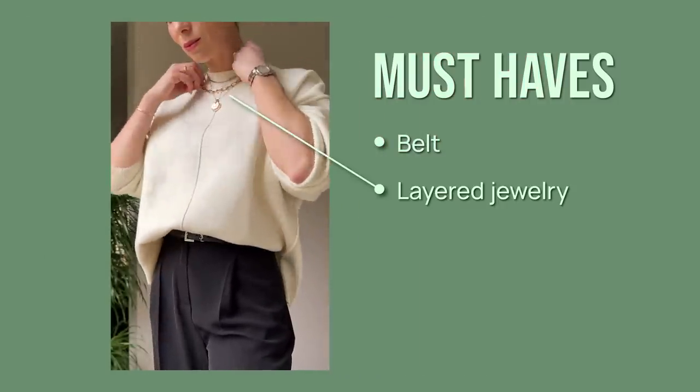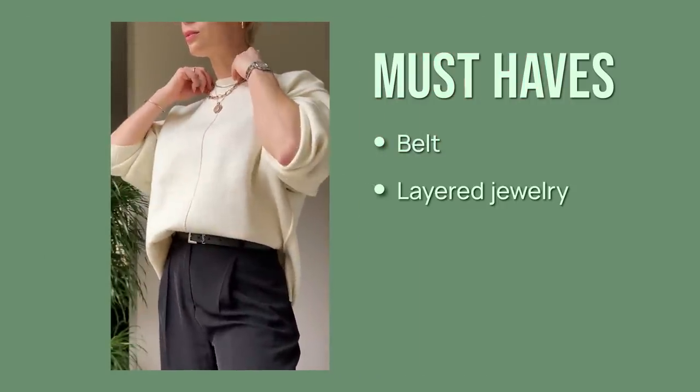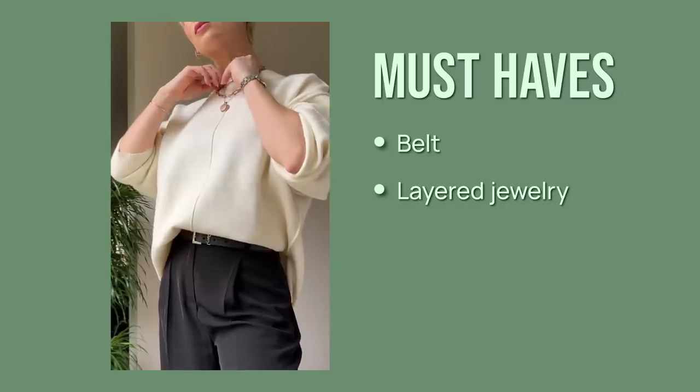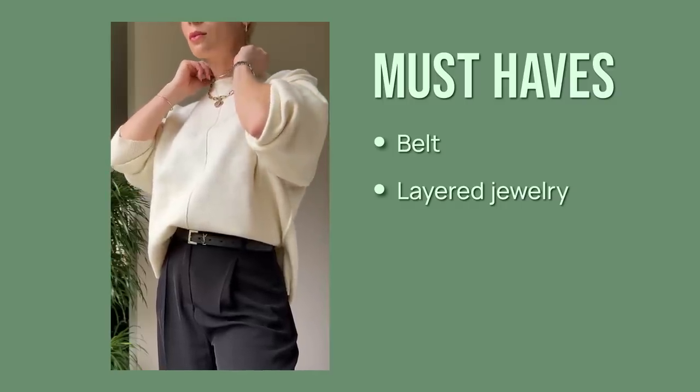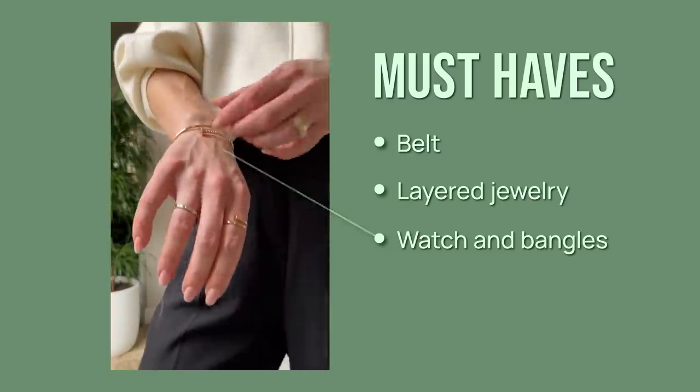The second must-have is layered jewelry — it helps you elevate your basic tops no matter what you're wearing, whether it's a white tank top, a basic t-shirt, a crew neck sweater, or even a plain sweatshirt. A watch and bangles are also important elements to complete the look.